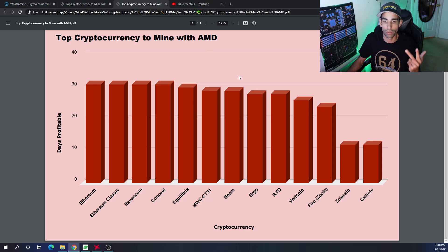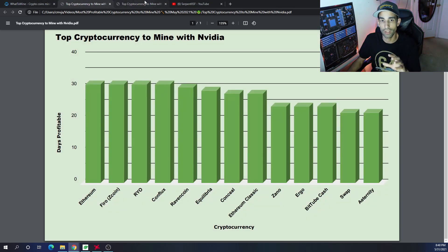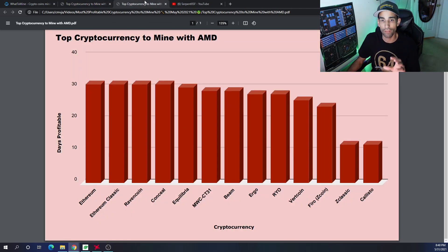On the AMD side of things the top 10 are: Ethereum, Ethereum Classic, Ravencoin, Conceal, Equilibra, MimbleWimbleCoin, CT31, Beam, Ergo, Rio, and Vertcoin. Fero has fallen off on the AMD side but holds a strong position on the Nvidia side.